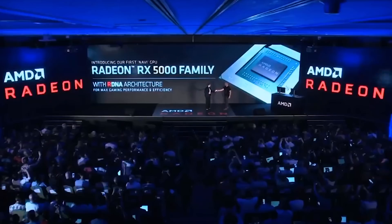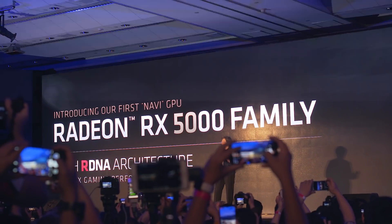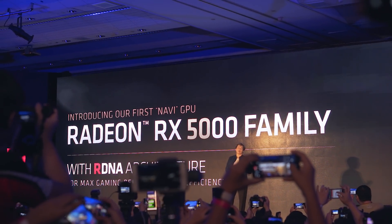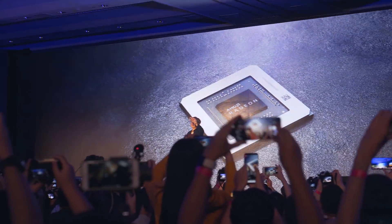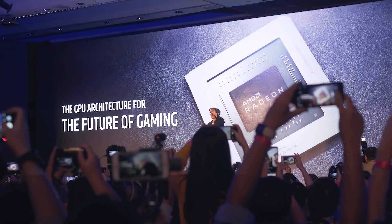The first Navi GPU family goes under the name of RX 5000. This was to commemorate their 50th year anniversary, but of course the naming RX 5000 directly blocks the RTX 2000 series from Nvidia — though we're pretty used to this back and forth naming at this point. The RX 5000 GPUs will also be the first GPUs to be PCIe 4.0 ready.